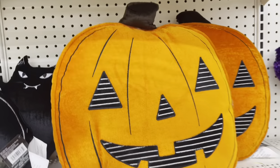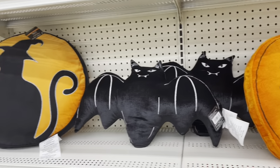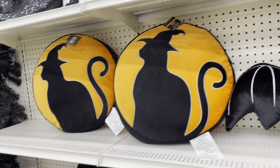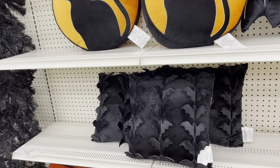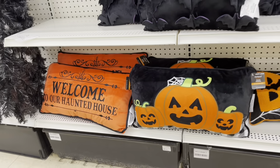Here are the throw pillows — the velvet jack-o-lantern pillow, a black velvet bat, a cat sitting in front of a moon. And here is a different style bat pillow.